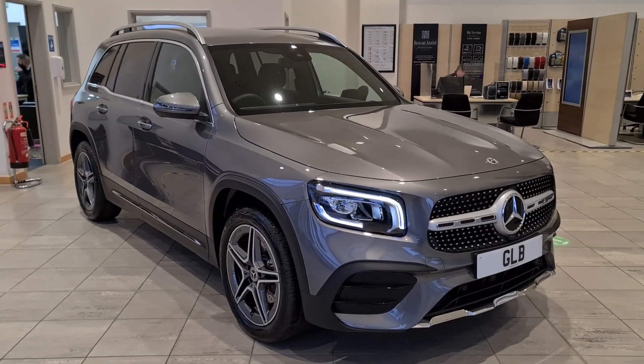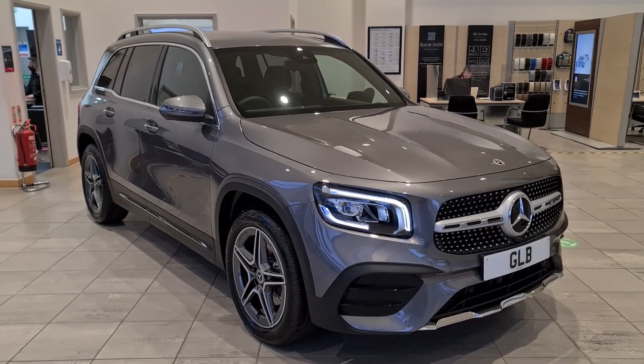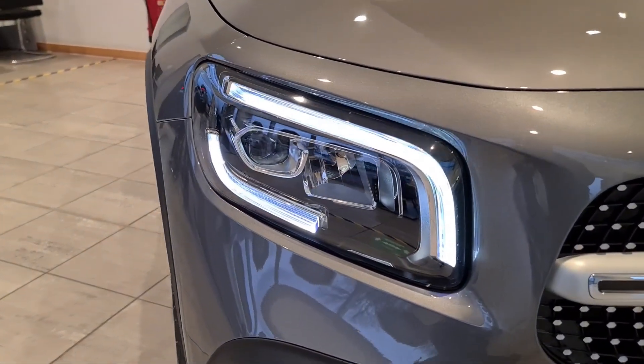Hello, it's Lucas from Mercedes-Benz of Eastbourne, and today we have a wonderful GLB200 AMG Line to have a look around. As you can see, it's finished in the mountain grey metallic, which is one of my favourite colours. I want to start with these lovely LED high performance headlamps.